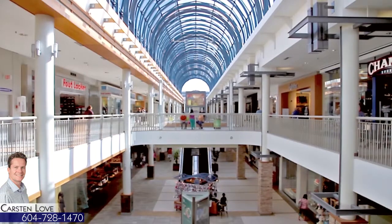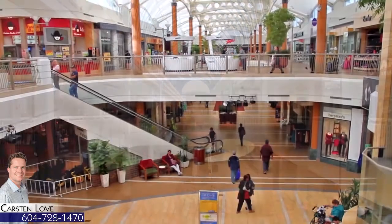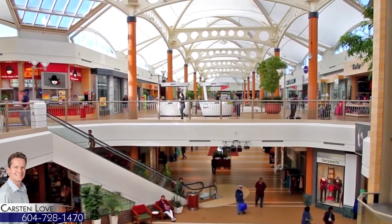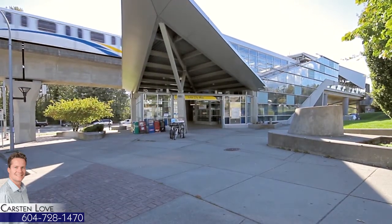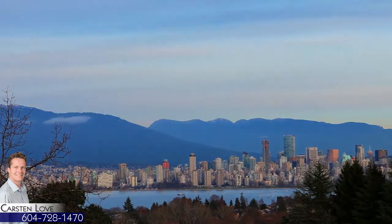For shopping, head to Lougheed Town Centre or Brentwood Town Centre, both easily accessible by Lougheed Highway or the SkyTrain network. The Lake City Way SkyTrain Station is close to home and will connect you to the rest of the Lower Mainland, including downtown Vancouver.